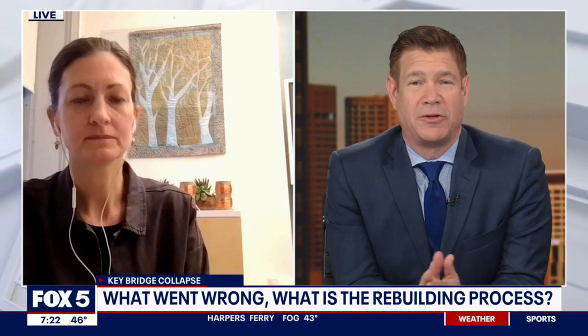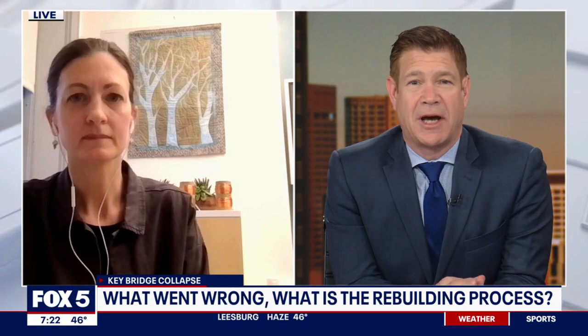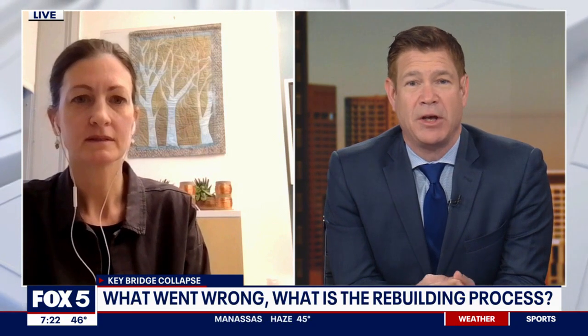It's an excellent point when it comes to practicality. Rachel, thanks for joining us this morning. Rachel Sangre is an associate professor at Johns Hopkins University's Whiting School of Engineering. Thanks very much. Joining us from Baltimore this morning.